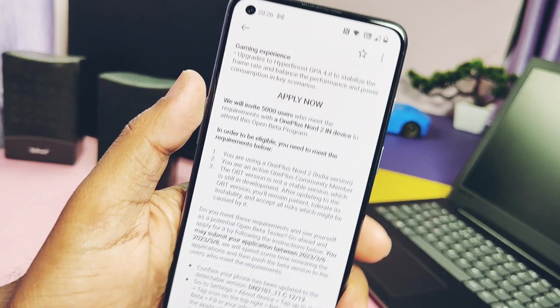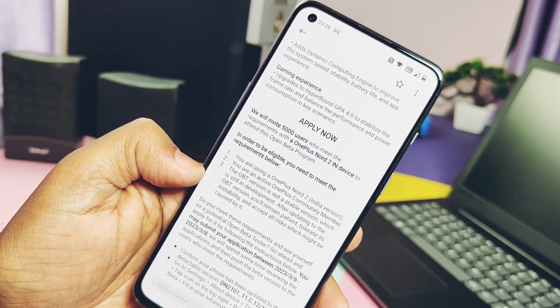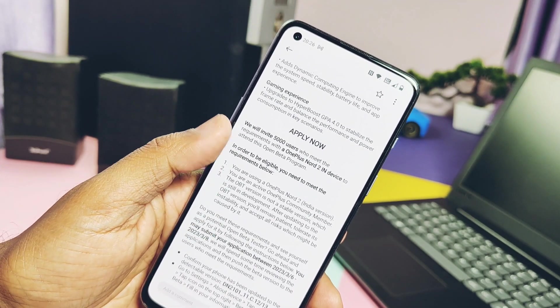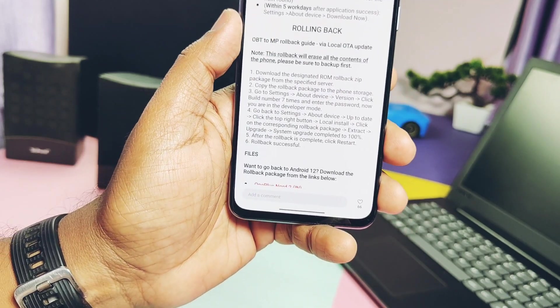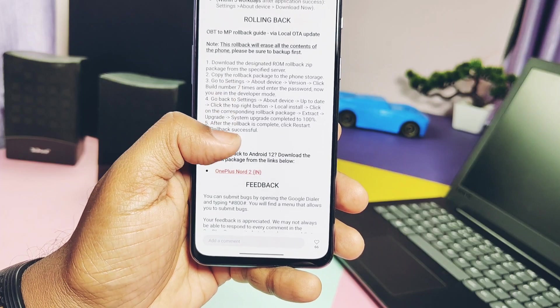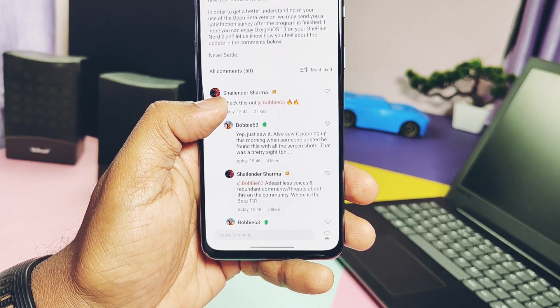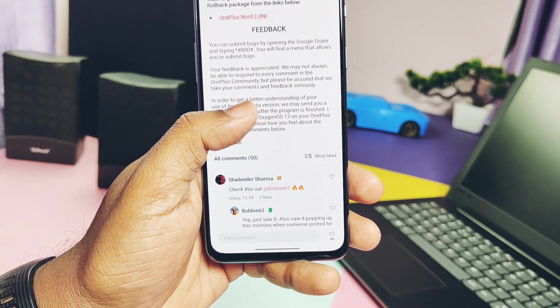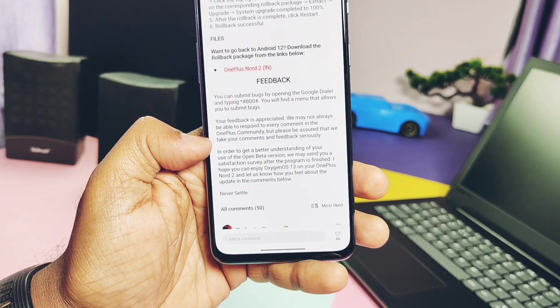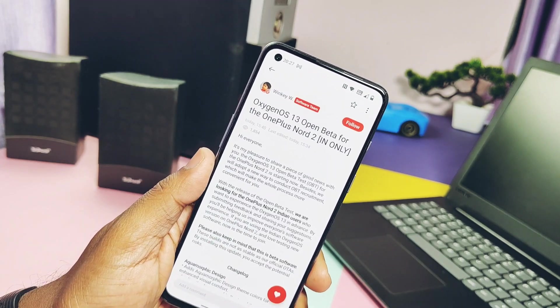Today in this video I will actually show you how you can apply for this update, what the eligibility is, and how you will get it. Just reading that article will not answer all your questions, but this video will definitely clear everything — because some users are not able to apply for this program and are getting a 'you are not eligible' issue. So watch this video till the end to get successfully enrolled in the OxygenOS 13 Closed Beta for the OnePlus Nord 2.